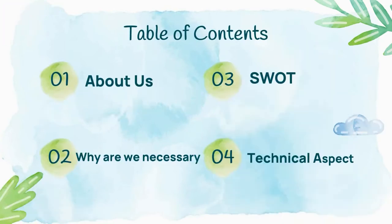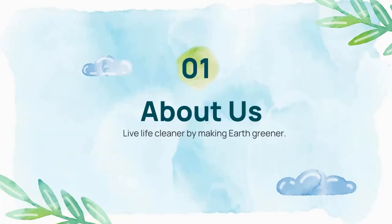These are the contents we will be explaining: about us, why we are necessary, a SWOT analysis of our business, and the technical aspects of the Globulus website. So let's move on to about us.